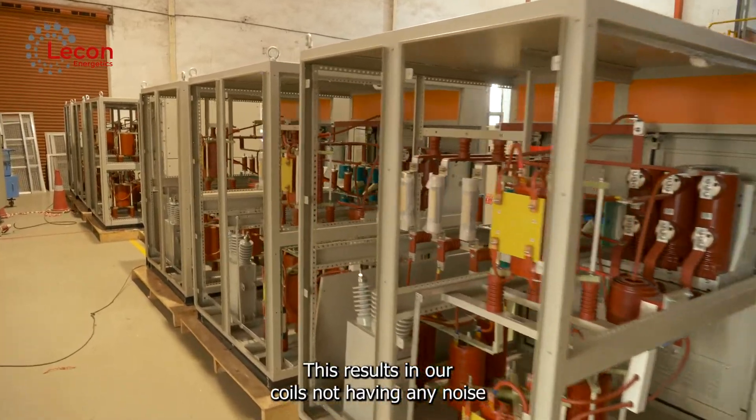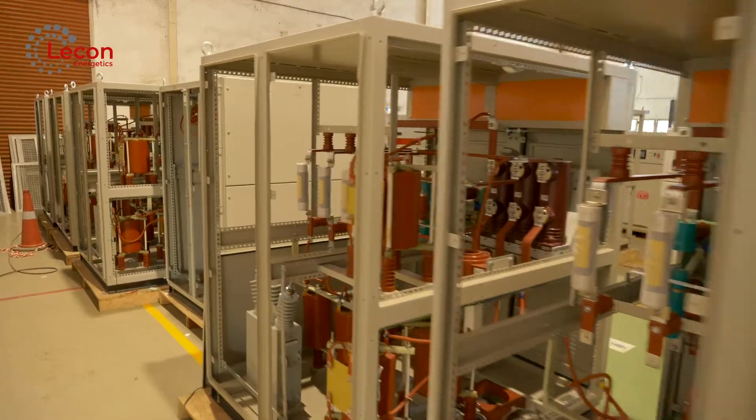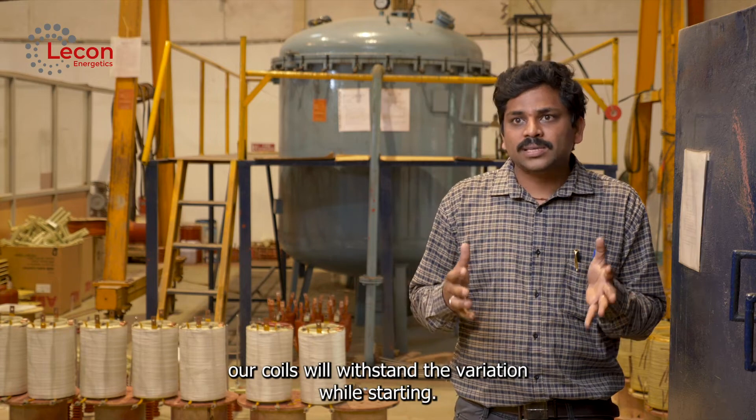The coils won't produce any noise, and they will withstand the starting currents even if the design parameters or technical data received from the client differ from expectations. Our coils are going to withstand.